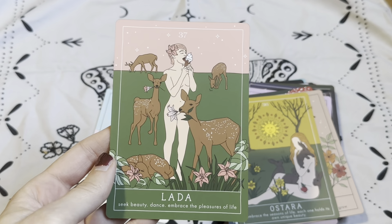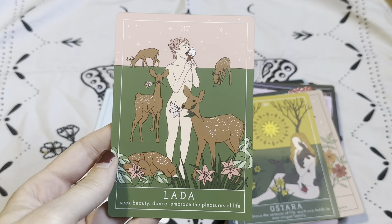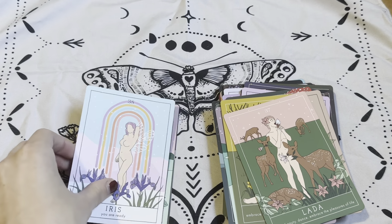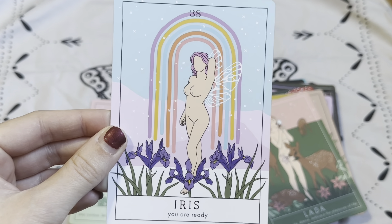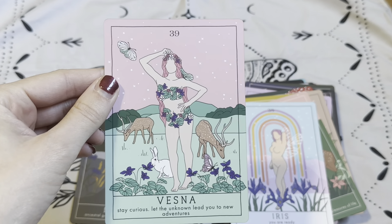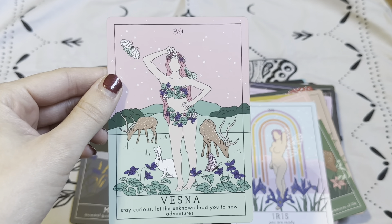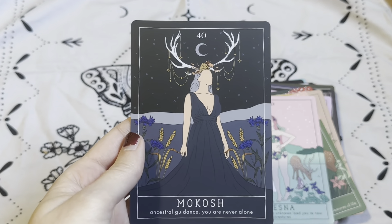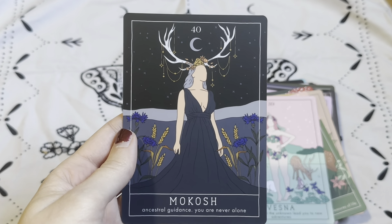Thirty-seven is Lada: 'Seek beauty, dance, embrace the pleasures of life.' Number thirty-eight is Iris: 'You are ready.' Number thirty-nine is Vesna: 'Stay curious. Let the unknown lead you to new adventures.' And finally, number forty, Mokosh: 'Ancestral guidance. You are never alone.'